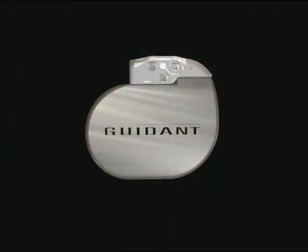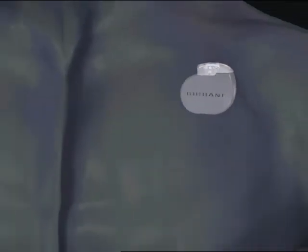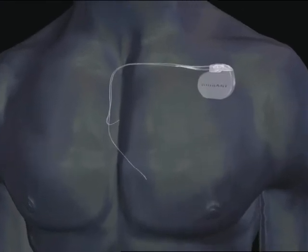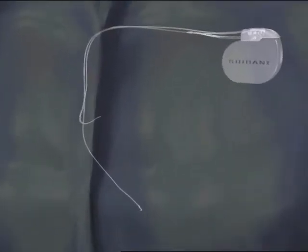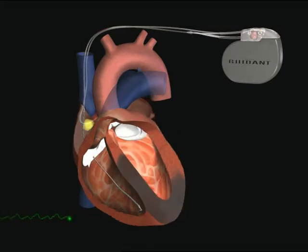Here's how the defibrillator is implanted. This pacemaker-like device is about the size of three silver dollars. It's placed under the skin just below the collarbone. Signals from the two wires, or leads, that are threaded into the heart's chambers monitor every single heartbeat. If a lethal rhythm appears, the defibrillator shocks the heart back to a normal rhythm.